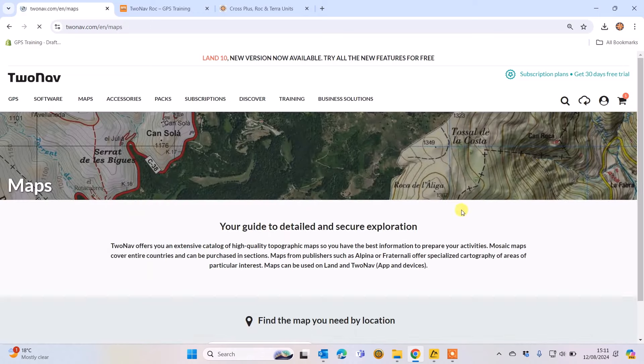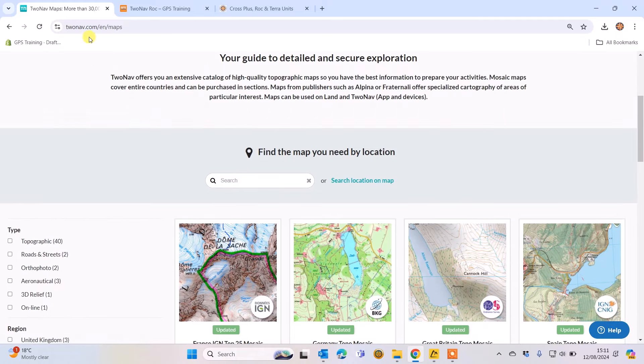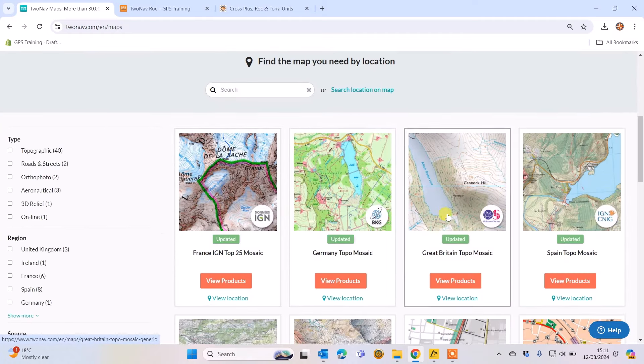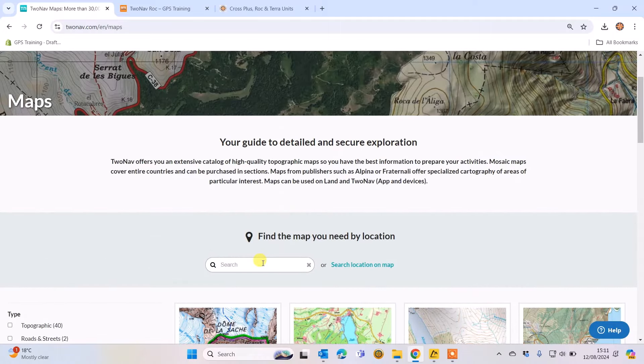Now I'm going to look at options for more detailed mapping. On this map page — basically 2nav.com, the manufacturer's website — there's a menu at the top. When you click on the Maps menu and scroll down, you'll see various maps listed. You've also got a search box where you can type in a country.